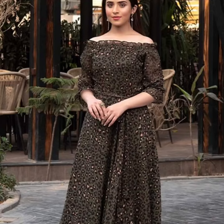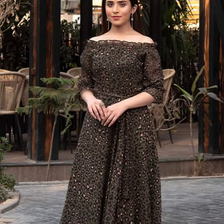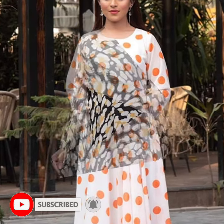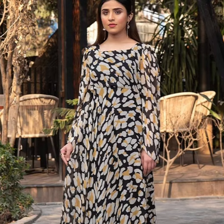Assalamualaikum everyone, welcome back to Redify, welcome back to my YouTube channel. In today's video I am sharing with you beautiful tunic dresses — tunic frocks as you may call them.